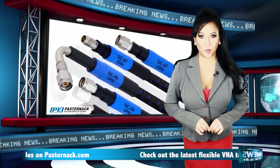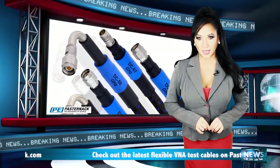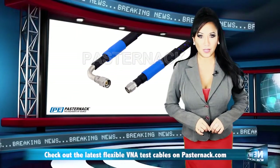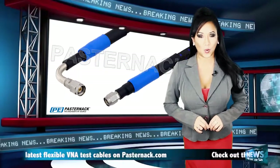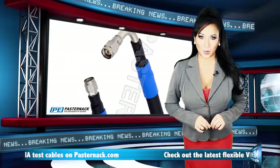Equipped with either 2.4 millimeter or 1.85 millimeter connectors, these test cables also utilize a branded stainless steel armoring surrounding the coax that provides a rugged but flexible cable with a flex life exceeding 100,000 cycles and over 5,000 mating cycles.